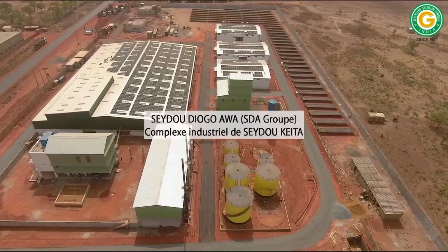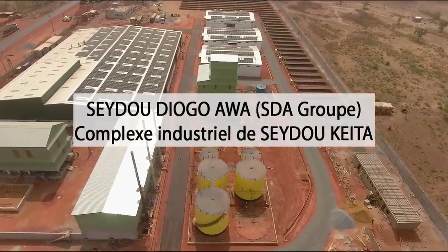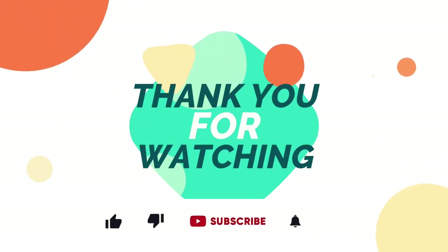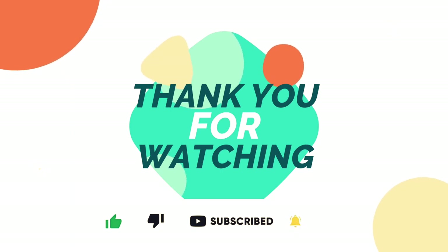As we come to the end, we hope you've enjoyed this video spotlighting our project. Thank you for watching. Please like, subscribe and press the bell icon to get new video updates.